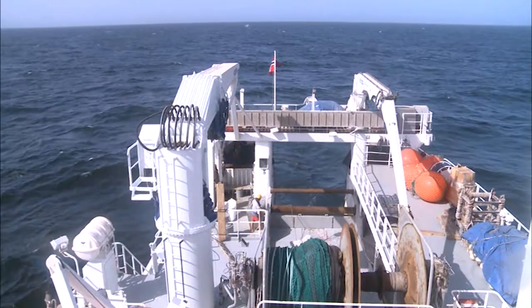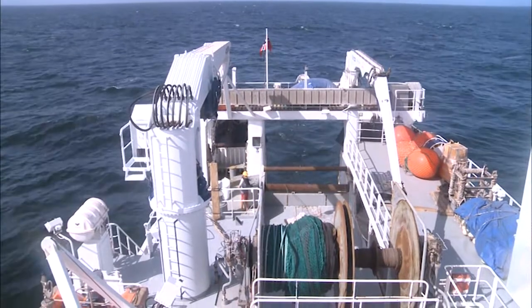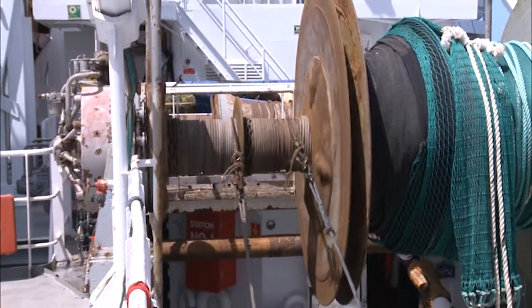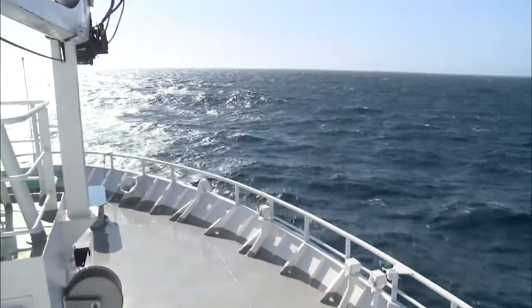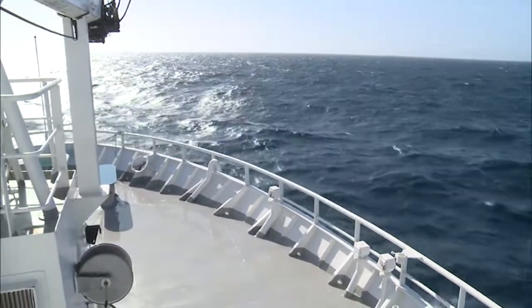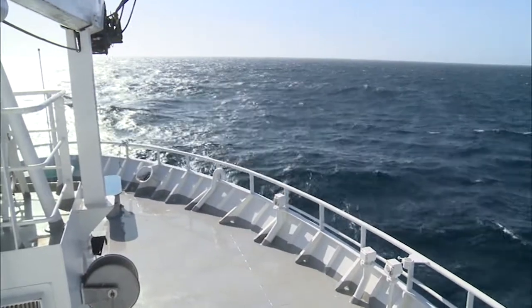In the last decades, the depletion of marine fish stocks has been rampant, with a growing negative impact on the entire fisheries sector. The work on the ship is to help scientists understand the reasons for such depletion.